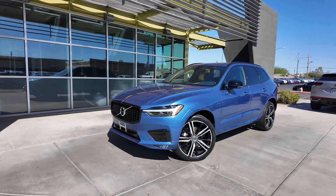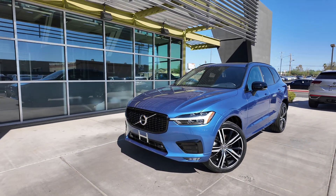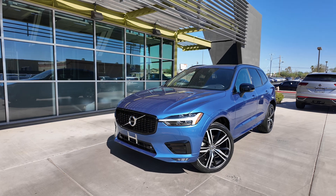Hey guys, right over here we have the 2021 Volvo XC60 T5 R-Design, coming at a price point that is going to be shown on our website very soon.